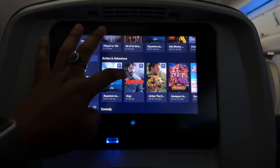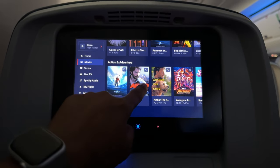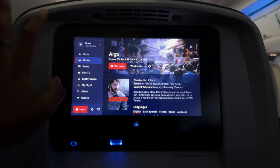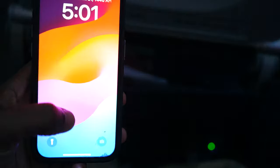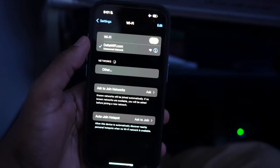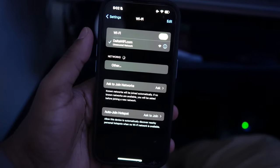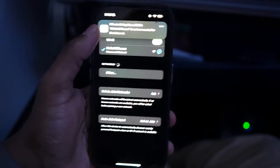And for those who need to stay connected, Delta has you covered. If you're a Delta SkyMiles member, you're in luck — free Wi-Fi for the entire flight. It's such a game-changer, allowing you to stay connected, stream, or get some work done, all from 30,000 feet in the air.